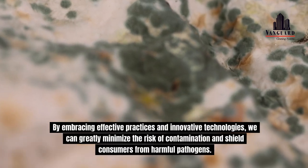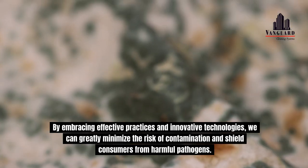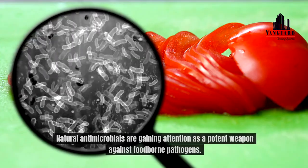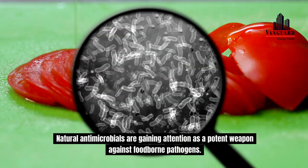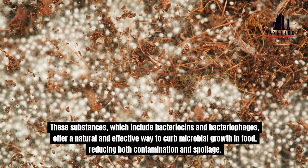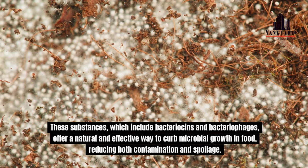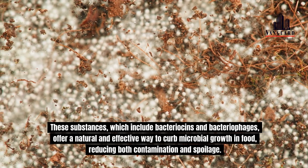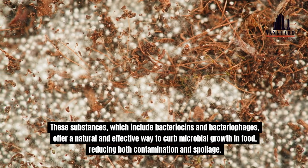By embracing effective practices and innovative technologies, we can greatly minimize the risk of contamination and shield consumers from harmful pathogens. Natural antimicrobials are gaining attention as a potent weapon against foodborne pathogens. These substances, which include bacteriocins and bacteriophages, offer a natural and effective way to curb microbial growth in food, reducing both contamination and spoilage.